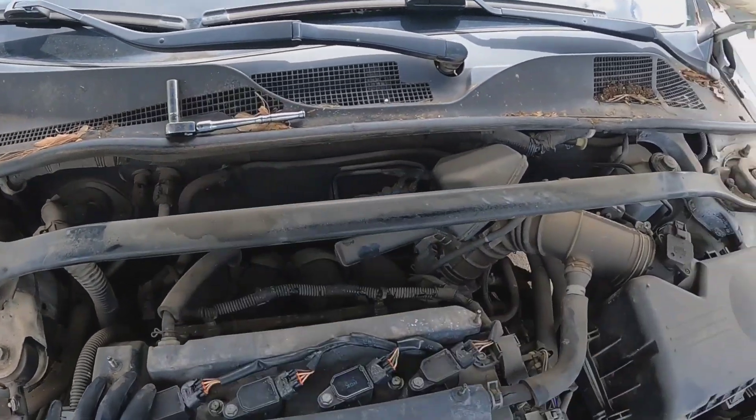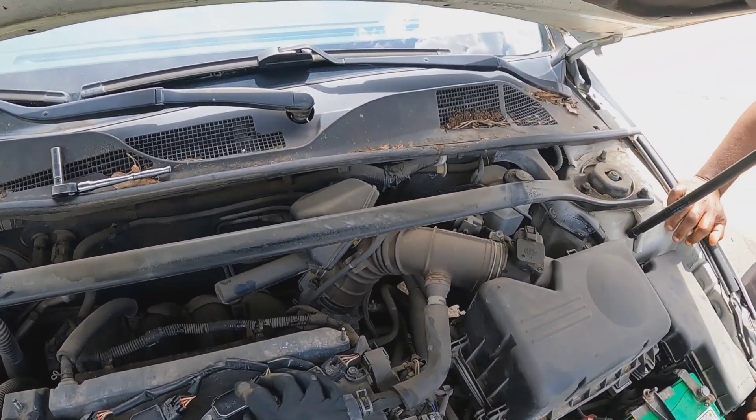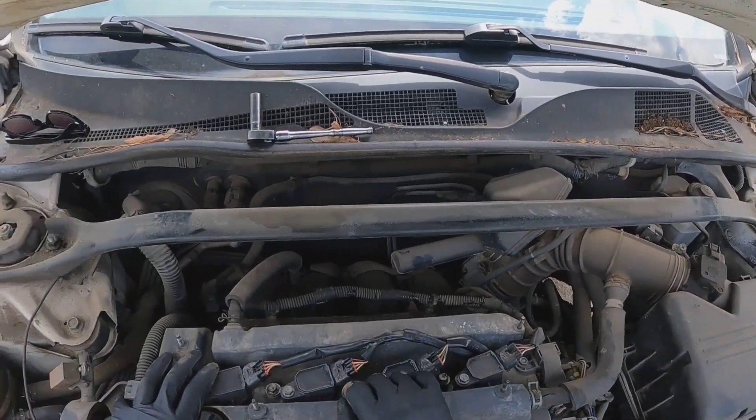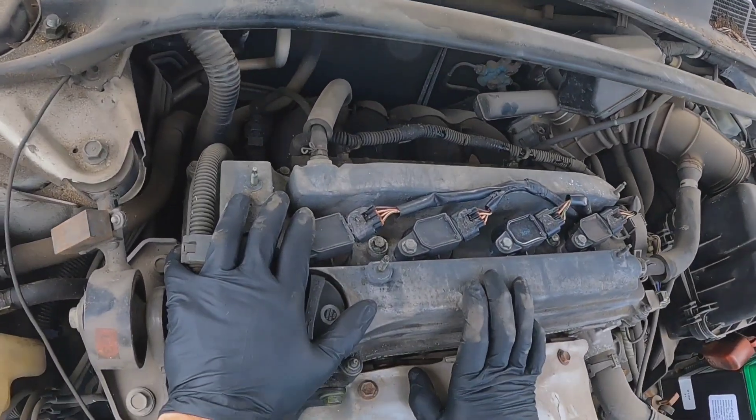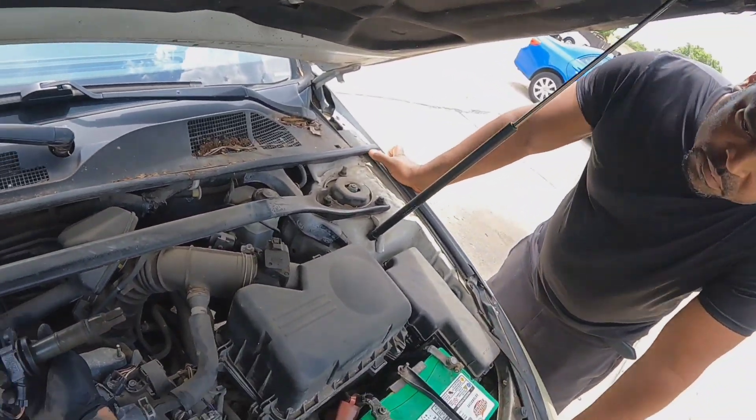Now that I look at it closer, someone broke all the connectors popping these off — like idiots — and then put gasket maker to seal them back. Well, that coil is trashed — look at that.